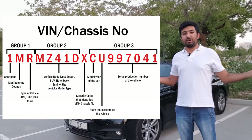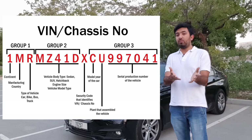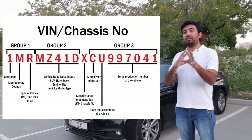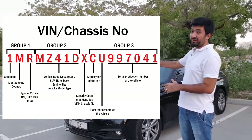That's pretty much all 17 characters explained. The next time someone asks, you'll at least know where to find the chassis number — about five different places we saw. And if you want to know what your chassis number means, you can always use this video to find out.